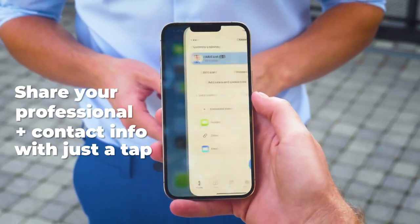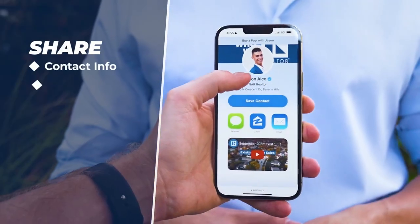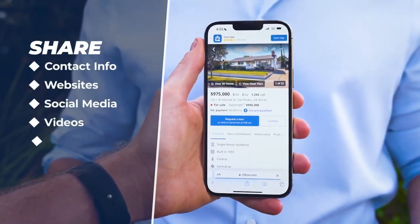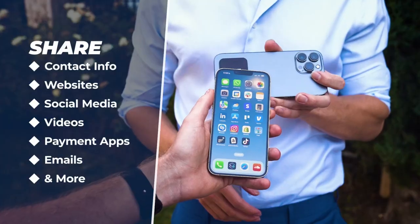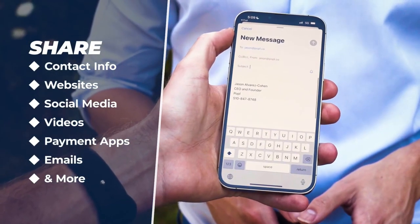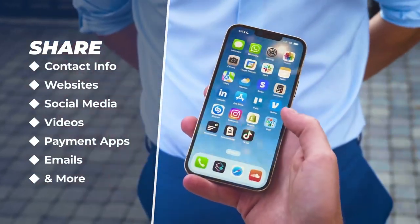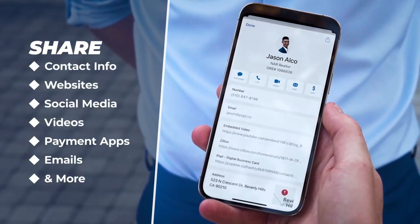Top 15 is a smart NFC networking card that allows you to share your contact information with others by tapping your phone to the card. It's available in a metal black finish, works with both iPhone and Android devices, and is customizable with your name, photo, and contact information. It's an eco-friendly alternative to traditional paper business cards and a convenient tool for networking and sharing contact information.